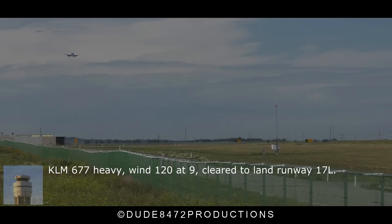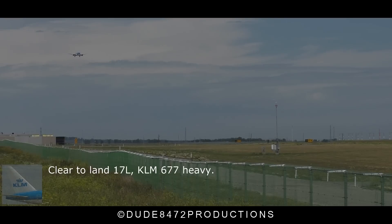7 heavy, wind 1-2-0-9, cleared to land runway 1-7 left. Clear time, 1-7 left, 0-6-7-7-H.